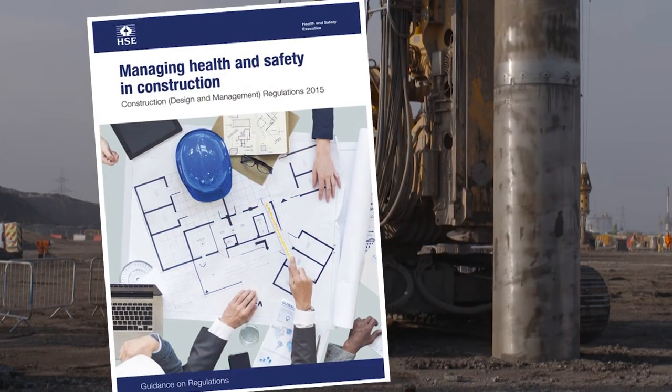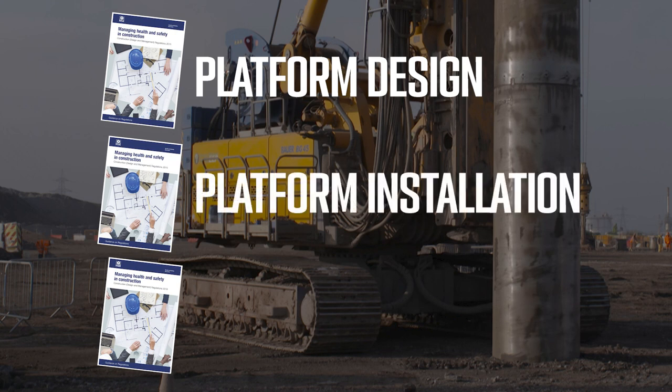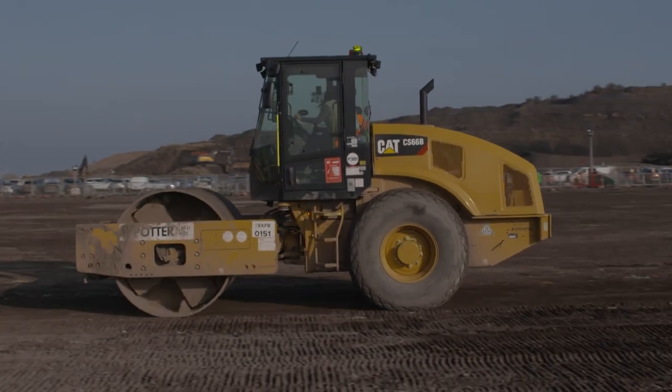The principal contractor has a duty under CDM regulations to ensure that all activities are carried out by suitably qualified persons. This includes the platform design, installation and maintenance. As geotechnical contractors, we have a responsibility to provide accurate information to allow the design, installation and maintenance of the working platform throughout our works.